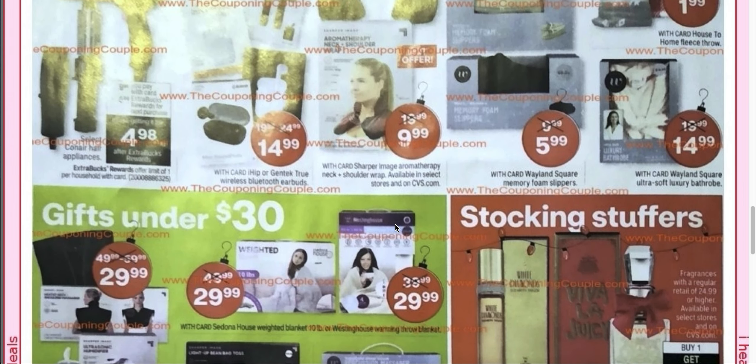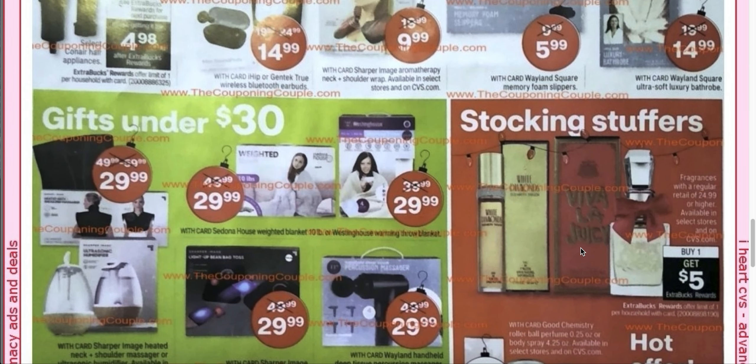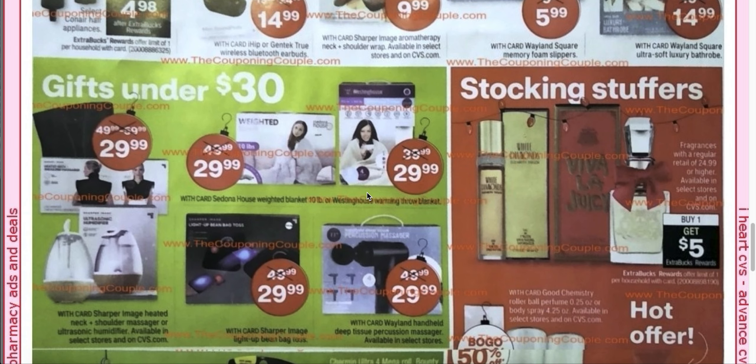Stocking stuffers — fragrances are buy one, get one, and there's a $5 extra buck. Then they have the weighted blankets. It looks like a weighted throw blanket.